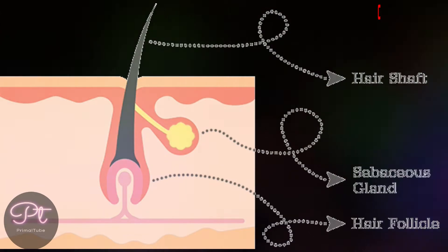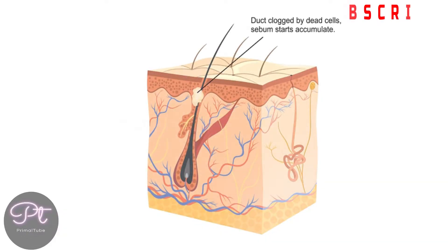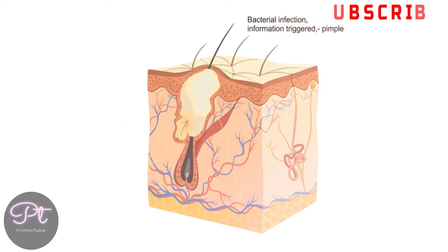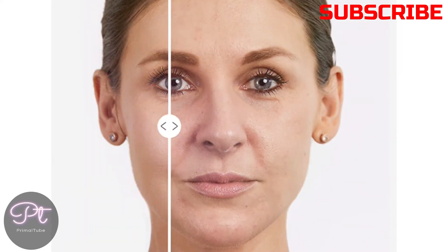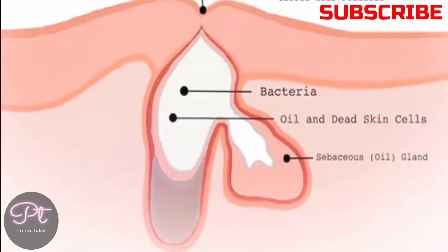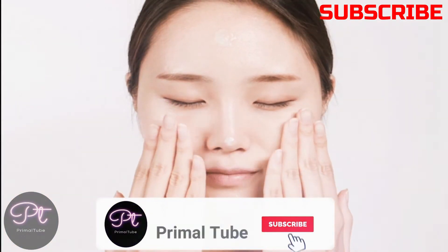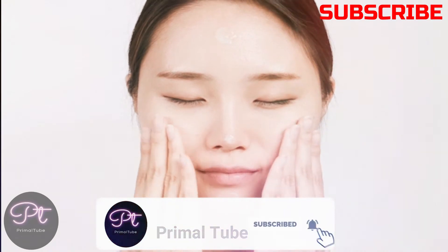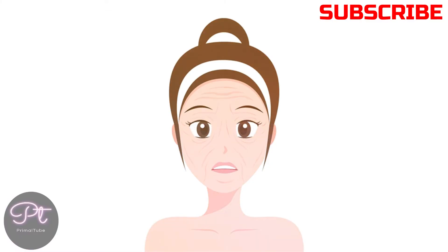Oily skin is the result of the overproduction of sebum from sebaceous glands. These glands are located under the skin surface. Sebum is an oily substance made of fats. Sebum isn't all bad, since it helps protect and moisturize your skin and keep your hair shiny and healthy. Although oily skin can clog pores and lead to increased acne breakouts, it also has many benefits — oil helps preserve the skin, and people with oily skin tend to have thicker skin and fewer wrinkles.